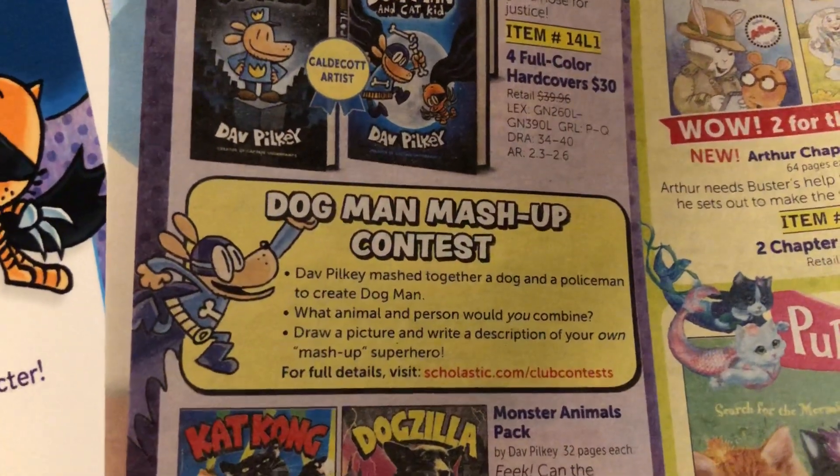There are some more details about how winners will be selected, and the contest is open to students in the U.S. in grades one through five — so if you're a sixth grader, sorry. There's also a little bit more about the prizes and a few more details, and then we'll turn to the back page as well.